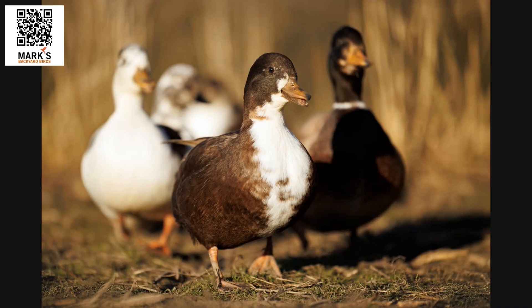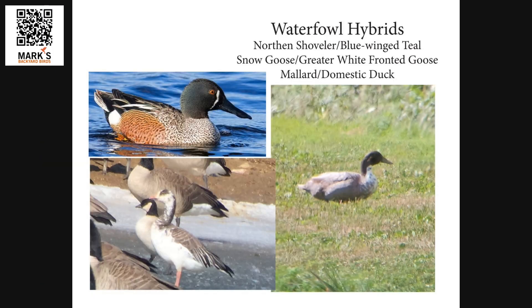For birds to be able to hybridize, they really have to be in the same family of birds. You would never have an eagle hybridize with a duck, or a hummingbird hybridize with a falcon. They have to be in the same family for hybridization to even be possible. And so we do get some strange-looking birds out there. Waterfowl is one of the reasons that family is so famous for it — it has to do with their nesting style.